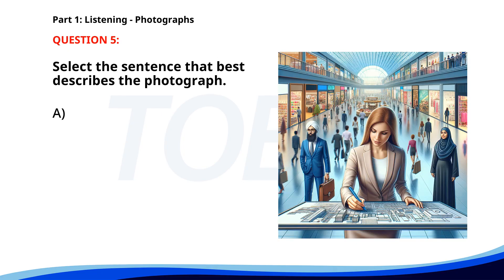Number five. A. A barista is serving drinks to customers. B. A woman is drawing on a blueprint in a shopping mall. C. A group of students is studying in a library. D. People are boarding a flight at an airport. The correct answer is B. A woman is drawing on a blueprint in a shopping mall.